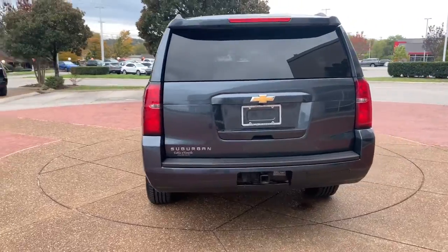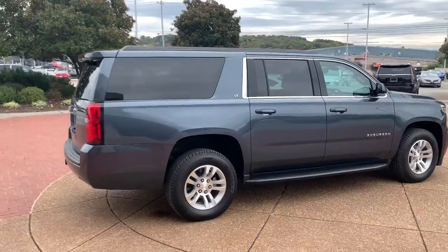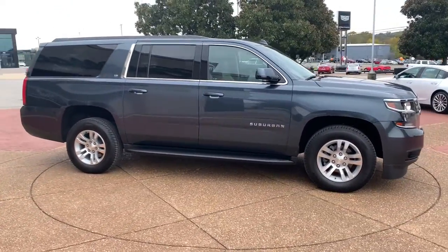The Suburban delivers the utility of a truck, as well as the refined comfort, technology, and safety features of a full-size luxury SUV. The following are some of this vehicle's highlighted options.